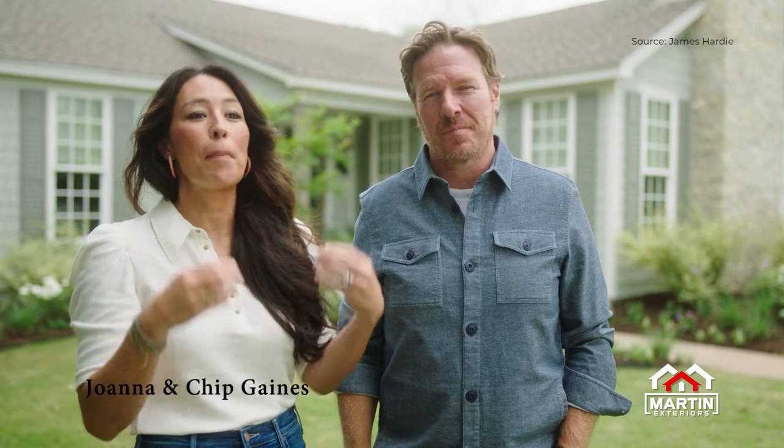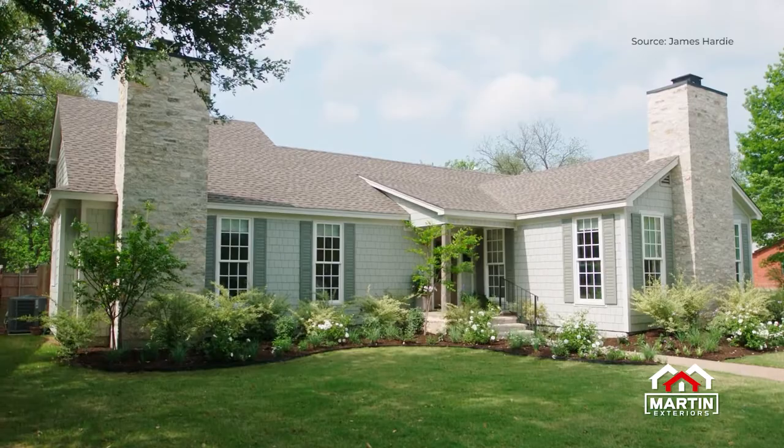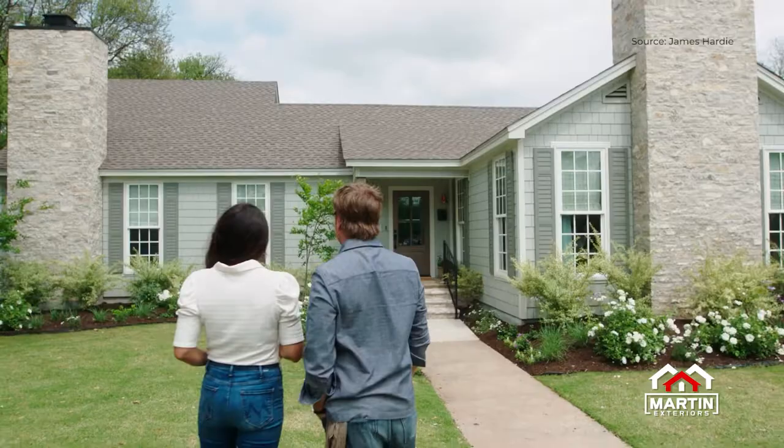Anytime we're doing these renovations for homeowners, I think it was always important that we put the best product in their homes or on their houses. That's why the idea of James Hardy has never been something we've questioned. Anytime it's a house that needs to be sided, Hardy is the material that we put on that exterior.